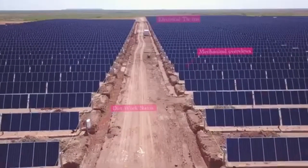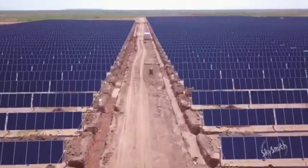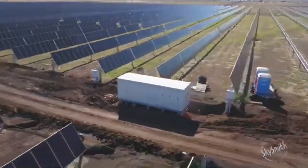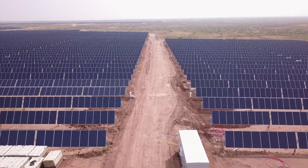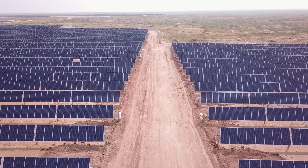Construction progress on multi-billion dollar complexes, hotspot and dead cell identification on solar arrays through thermal imaging, overview, and end-user marketing images are just a few tasks that Skysmith Drone Services can provide.